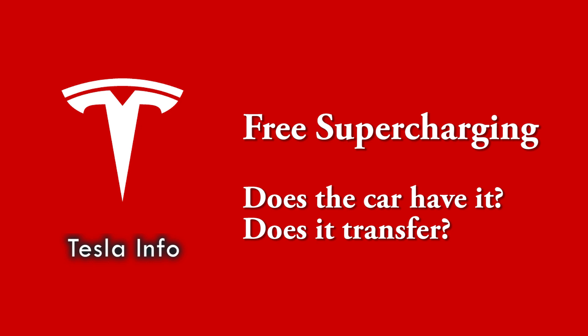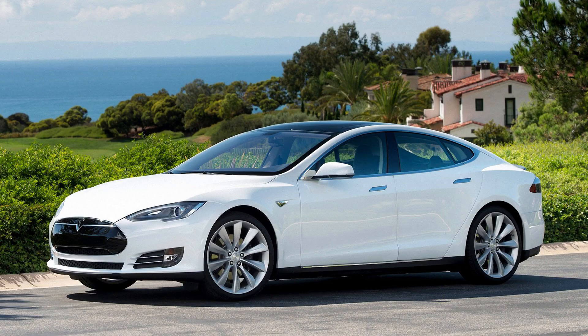Welcome to Tesla Info and today we are going to talk about free supercharging. We will show you how to find out if a car has it and whether it transfers to a new owner. First, a little history.